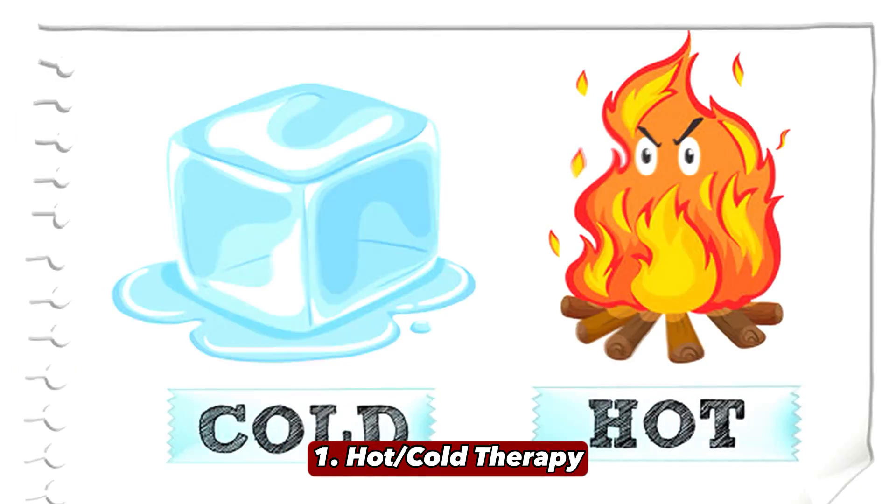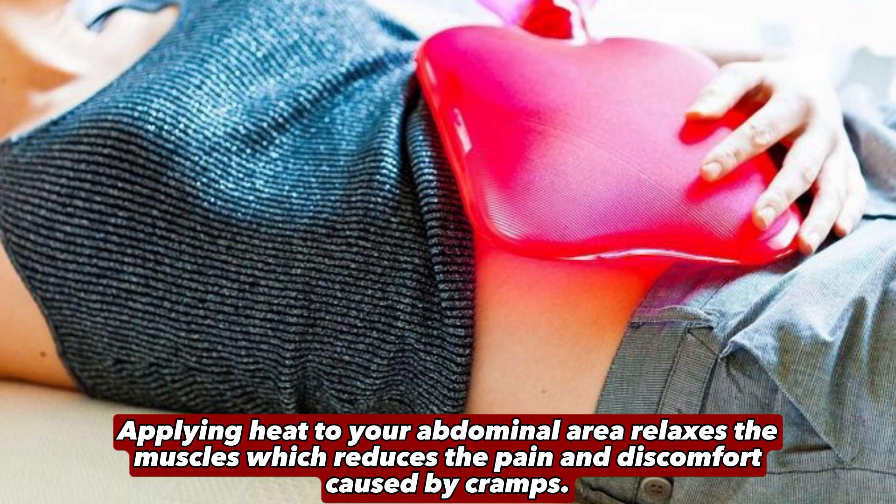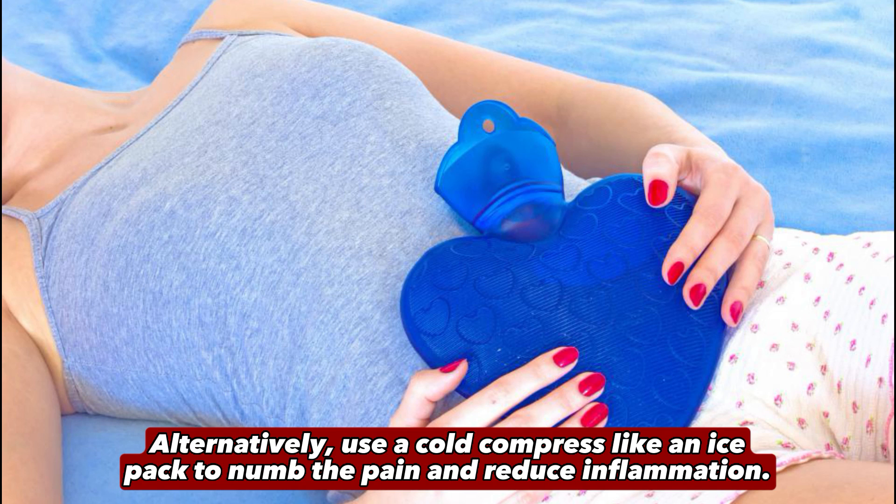1. Hot-Cold Therapy. One of the easiest ways to relieve period cramps is by using hot or cold therapy. Applying heat to your abdominal area relaxes the muscles, which reduces the pain and discomfort caused by cramps. You can use a heating pad, hot water bottle, or even a warm towel to soothe the cramps. Alternatively, use a cold compress like an ice pack to numb the pain and reduce inflammation.